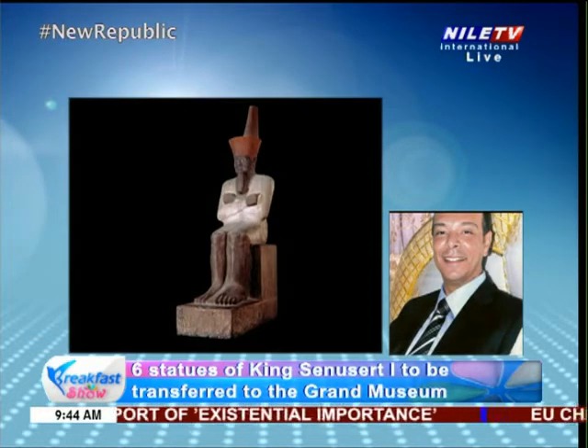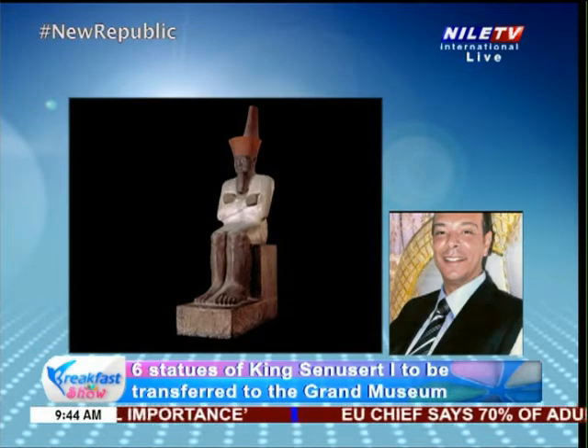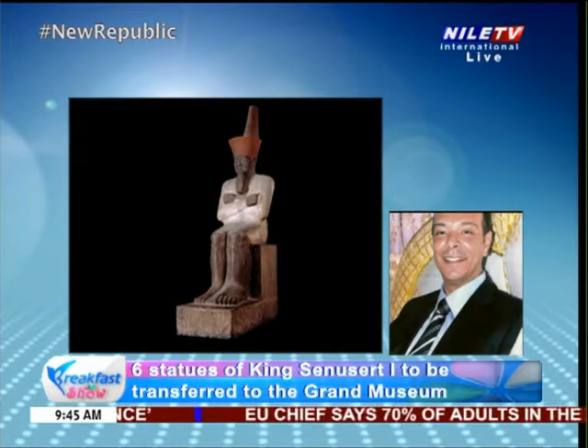The whole world is asking what the Egyptians are going to do next and how they're going to impress the world again.